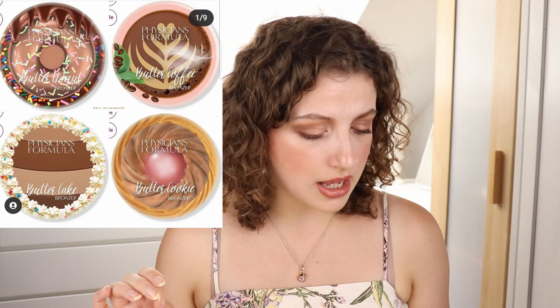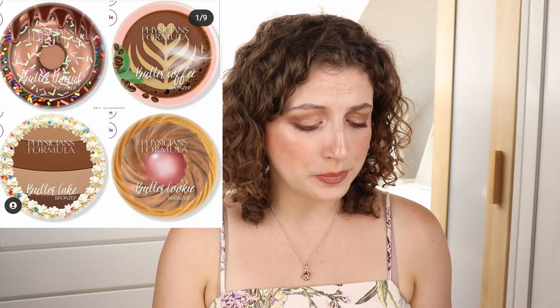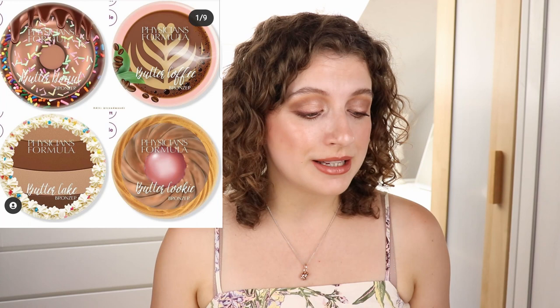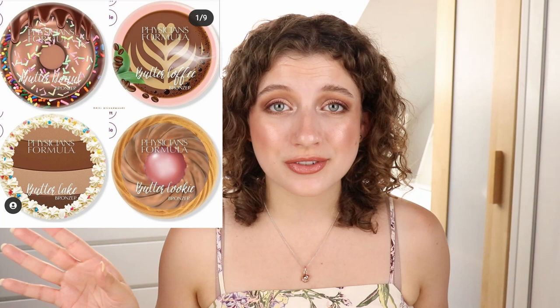Then we have some new Butter Bronzes by Vecision Formula — we have a Butter Donut, a Butter Coffee or Toffee, a Butter Cookie, and a Butter Cake. This all looks very cute and edible — they're really going for that theme with the embossing. But I feel like I'm the only one on this planet who doesn't like the Butter Bronzer. I've tried it and it felt super dry, super cakey, and so powdery. I didn't like it, so that's going to be the end of my relationship with Butter Bronzer products. I probably won't like it. Maybe someday I'll try something else by Vecision Formula.